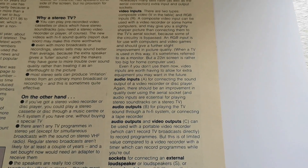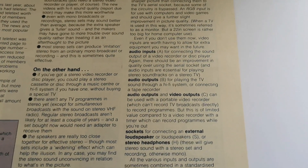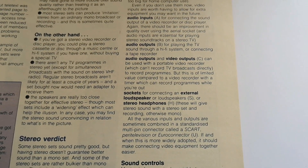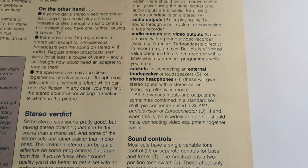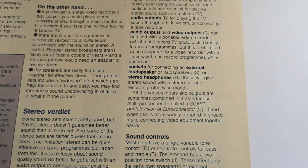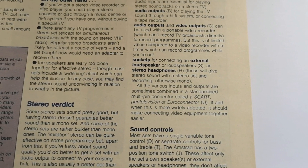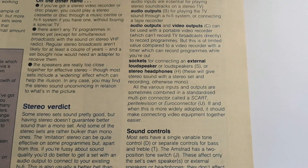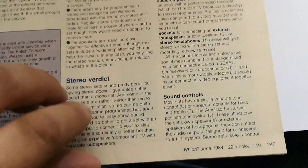It talks about audio inputs — that's something that's on the Ferguson Super Sound; my 20-inch has two audio inputs, audio and video outputs, sockets for external speakers. It's also starting to talk about SCART, also known as Peritel Vision or the Euro connector, which was coming in from the continent and not really something we saw all that much in the UK.